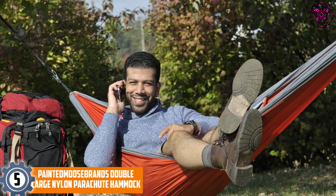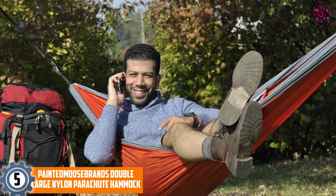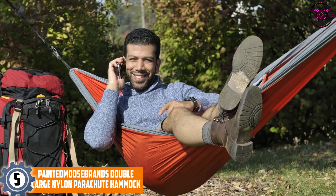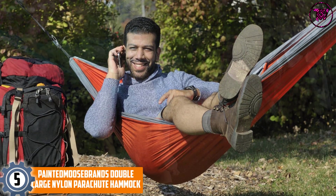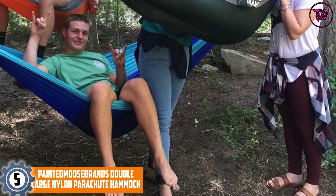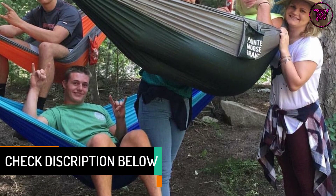At number 5: the Painted Moose Brands Double Large Nylon Parachute Hammock. This polyester parachute hammock is a double size from Painted Moose Brands, ideal for yard, yoga, trees, camping, and backpacking. It includes two 9-foot tree straps, two heavy-duty carabiners, and a free camping lantern.